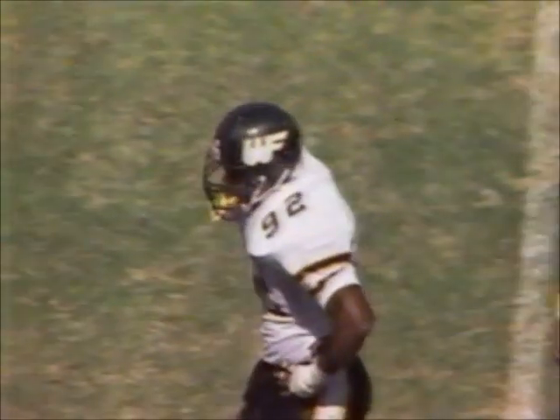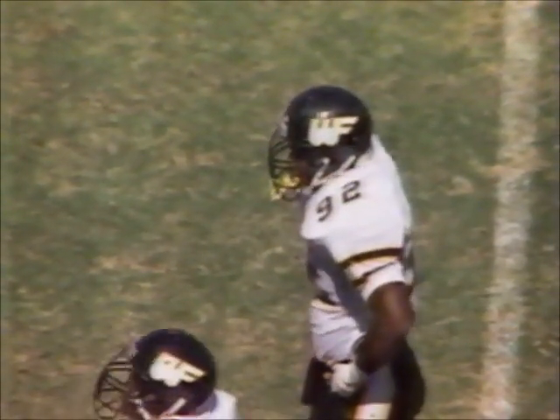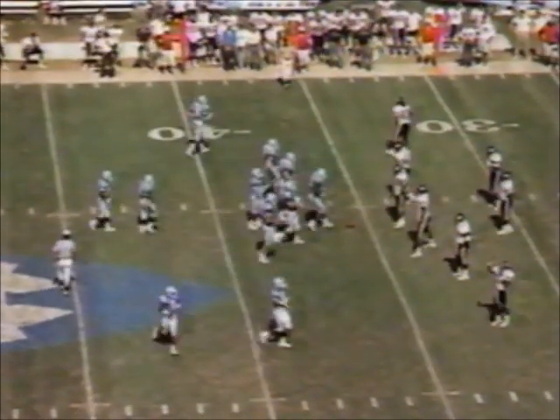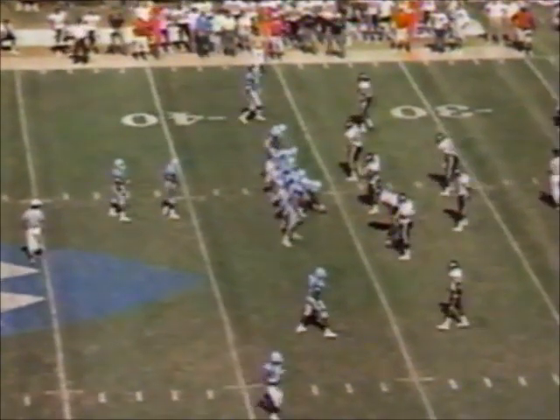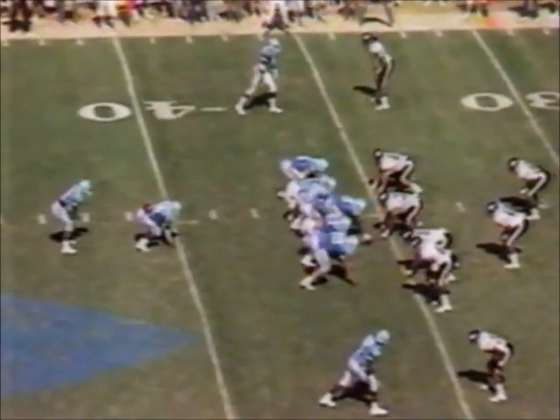Rick Donnelly was a great player here at North Carolina on the offensive line. His younger brother Kevin, the left tackle for Carolina — excellent job blocking on Terry Smith on that last play. Second down and six.